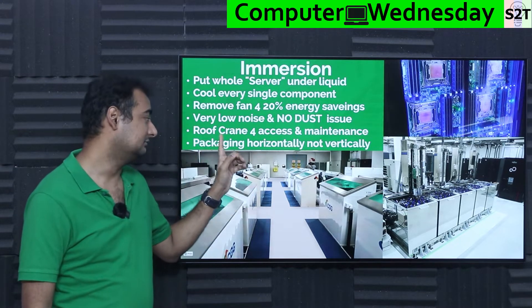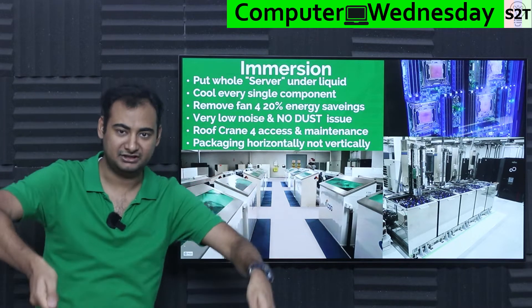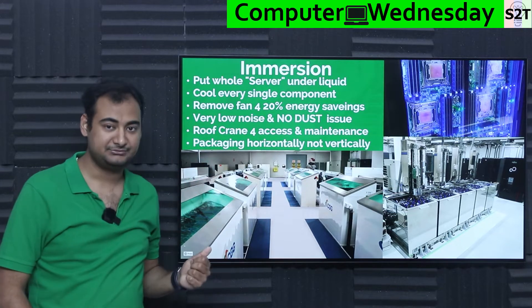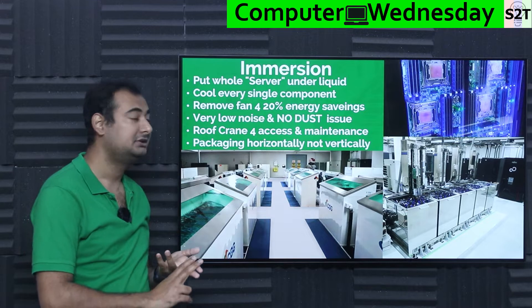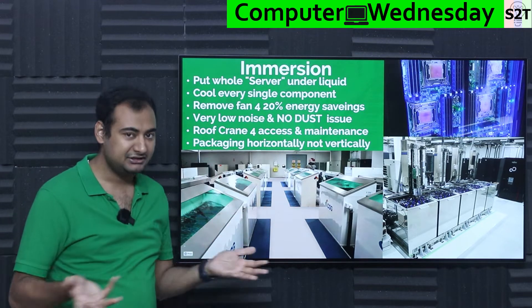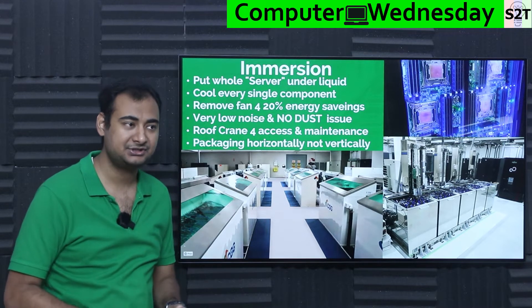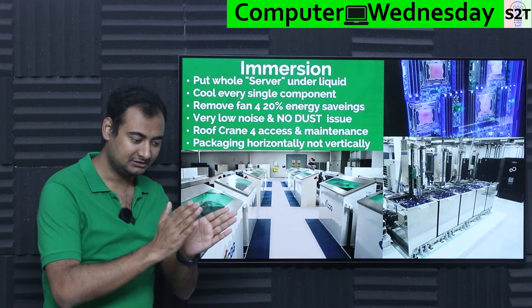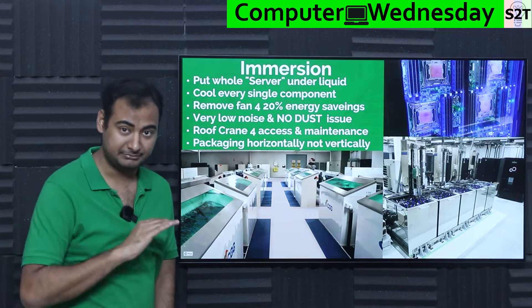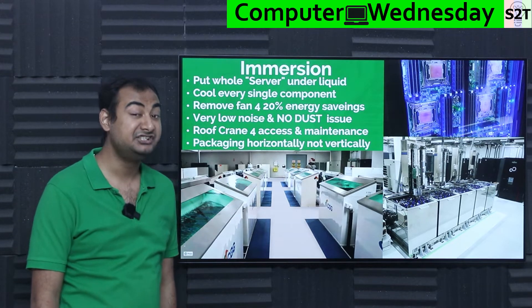You have to package horizontally, not vertically — you're dunking things in a tub, that's why all the designs are like that. The idea of immersion basically solves uneven heating: everything heats up very uniformly. Every engineer loves knowing a component will be at one fixed temperature. If you can maintain everything at one temperature level, things last exponentially longer — a manufacturer could increase warranty from two years to five years based on that alone.